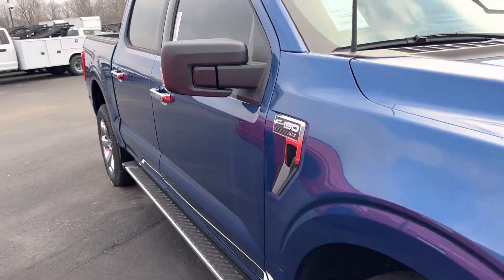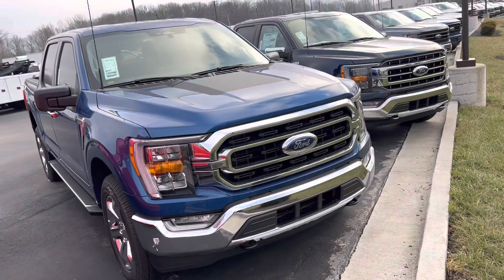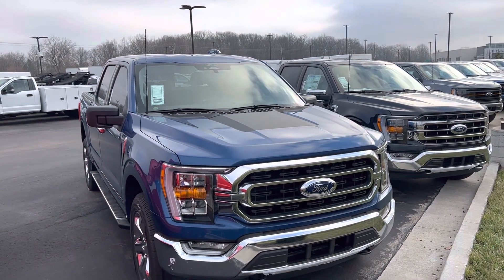Again, this is a 2022 Ford F-150. My name is Steve Angle at Bill Estes Ford. 317-852-2231. Thank you.